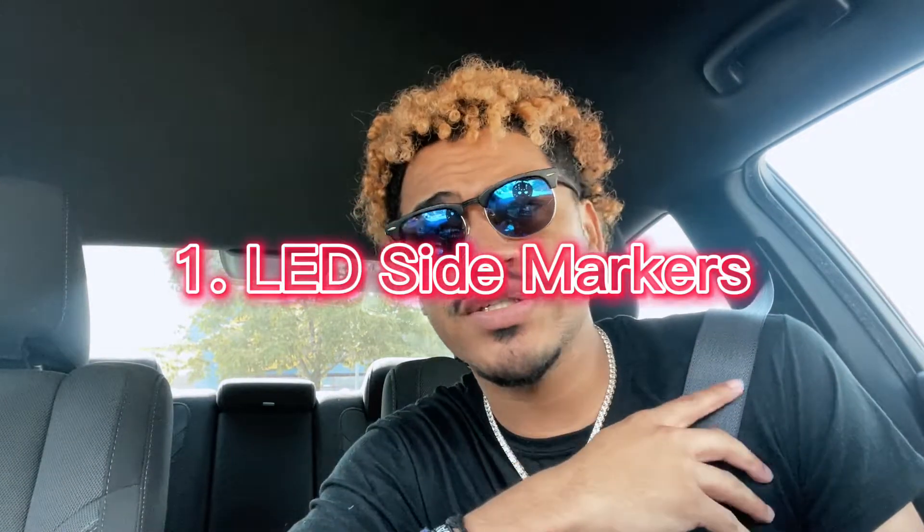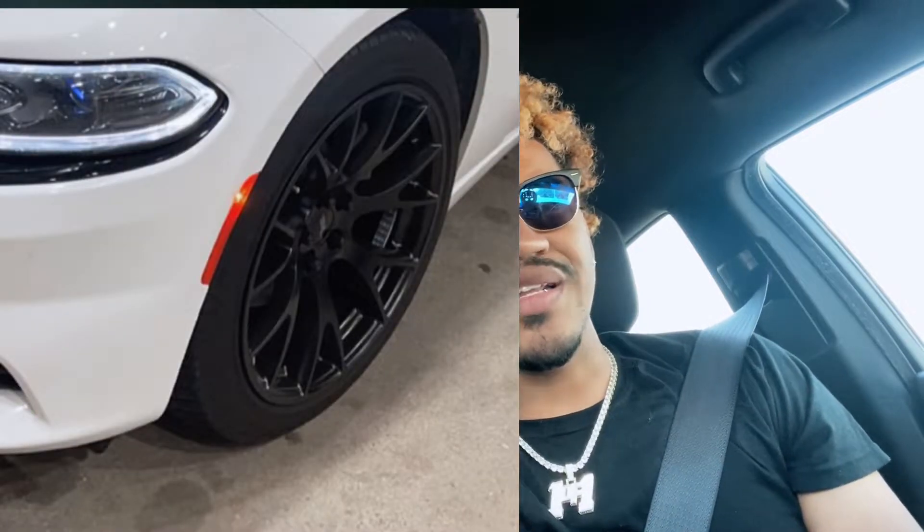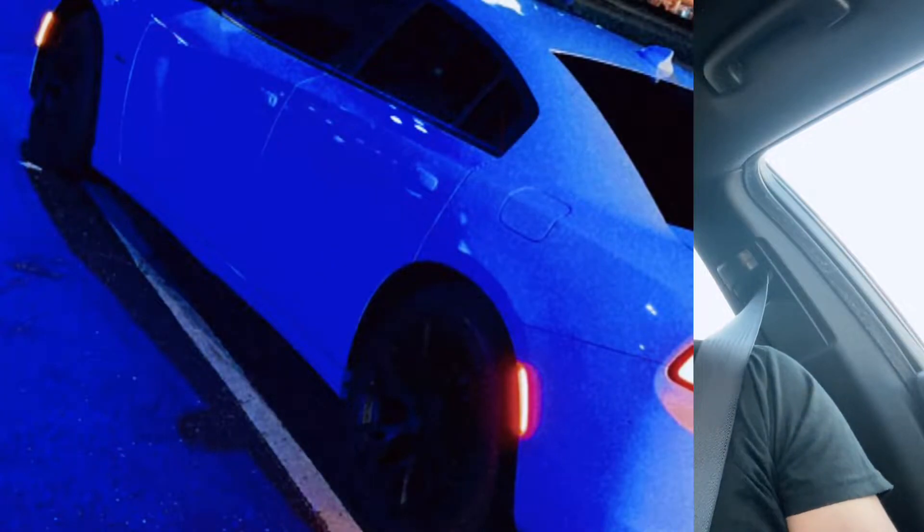The first mod I would recommend doing is getting some LED side markers. I have LED side markers on my car right now and it just upgrades the appearance of it. At night time, the stock ones just have a little LED on the top and the rest of it is reflective. When you get the LED side markers and put them on, it's a real upgrade — it looks so much better in my opinion.